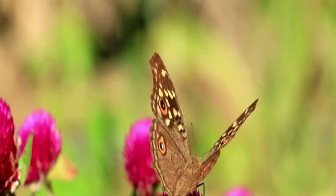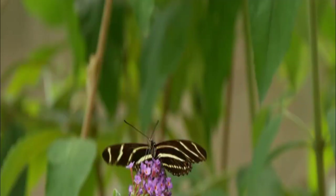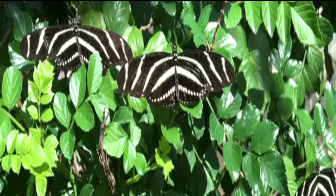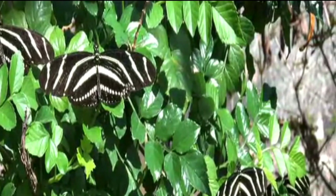Number 2: Zebra Longwing Butterfly. Florida's official butterfly, as the name suggests, has narrow long wings with zebra-like stripes. The wings are basically black in color and have yellow stripes. Both the bottom and the top part of the wings wear the same pattern, though the underside is lighter compared to the upper part. These beautiful butterflies can be found in Central and South America, and their wingspan ranges between 72 and 100 millimeters.